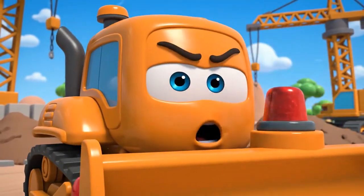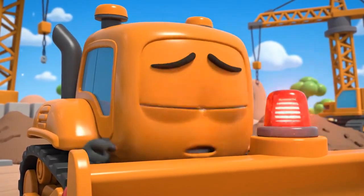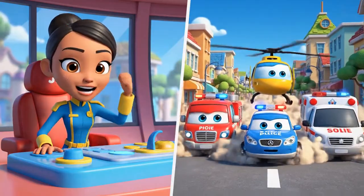Jin! Robocar Poli rescue team! Help! It is an emergency at the construction site! Mickey is stuck! Oh, no! We are on our way, Bruner! Rescue team, let's roll to the rescue!